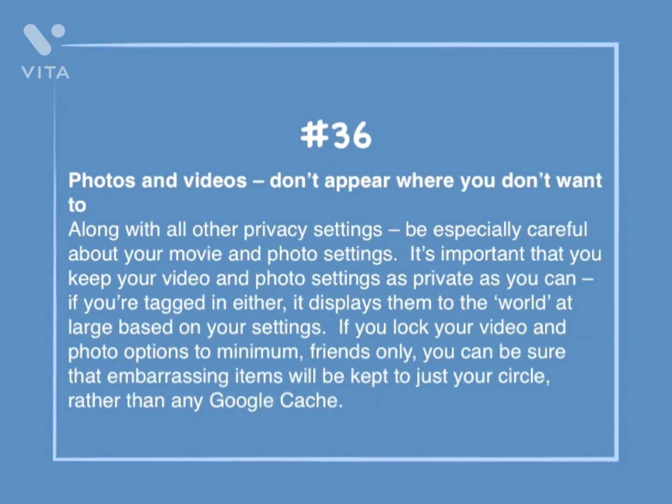Number 36: Photos and videos — don't appear where you don't want to. Along with other privacy settings, be especially careful about your movie and photo settings. It's important that you keep your video and photo settings as private as you can. If you're tagged in either, it displays them to the world at large based on your settings. If you lock your video and photo options to friends only, you can be sure that embarrassing items will be kept to just your close circle rather than any Google cache.